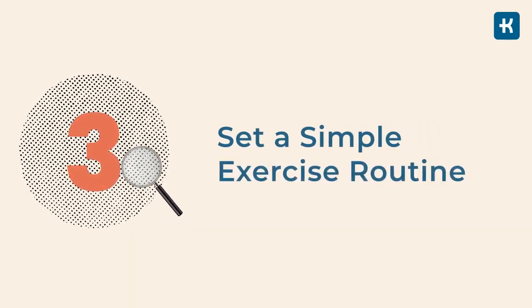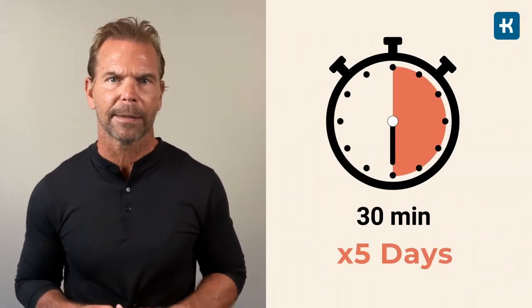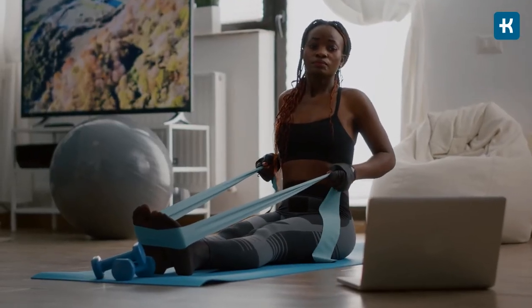Tip number three: set a simple exercise routine. Physical activity can reduce your risk of developing many chronic illnesses and is one of your most powerful tools for reversing prediabetes. Aim for at least 150 minutes of physical activity per week — that's 30 minutes a day, five days a week. I recommend aerobic activities like brisk walking, riding a bike, or swimming. If 30 minutes a day seems overwhelming, start small and work your way up. Even a 10-minute walk during your lunch break is better than no exercise at all.